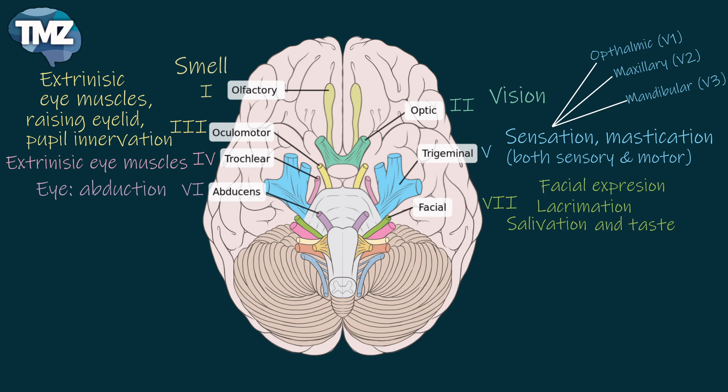Then we will move to the eighth cranial nerve, which is called the vestibulocochlear nerve, which is for hearing and for balance. This is a sensory nerve.